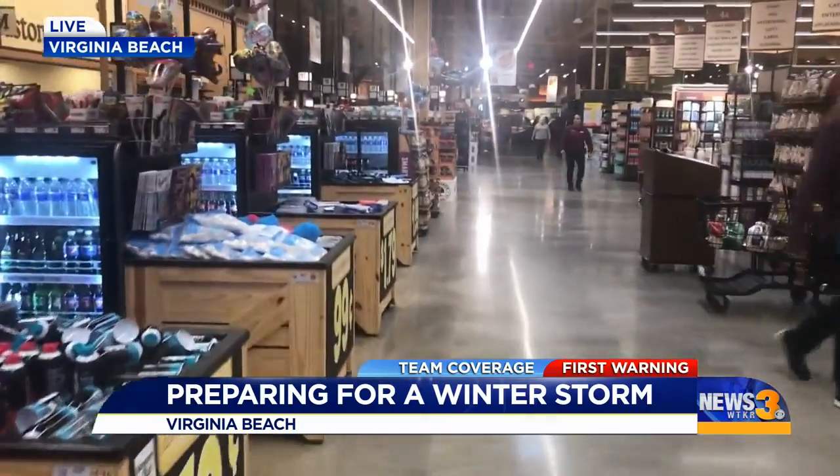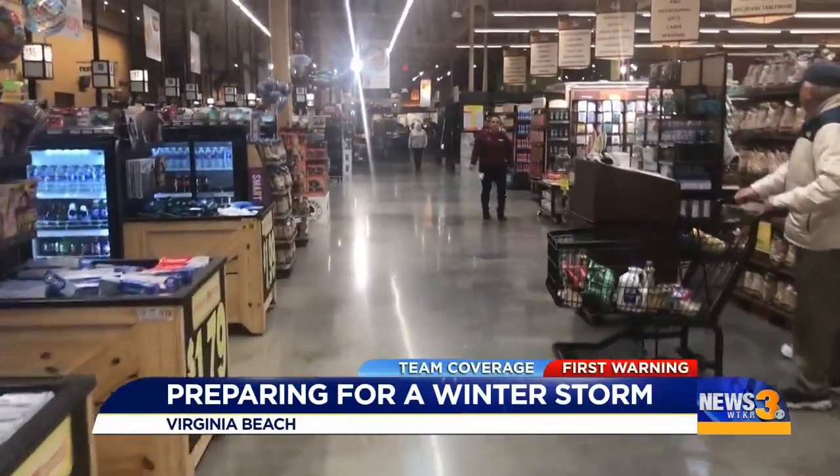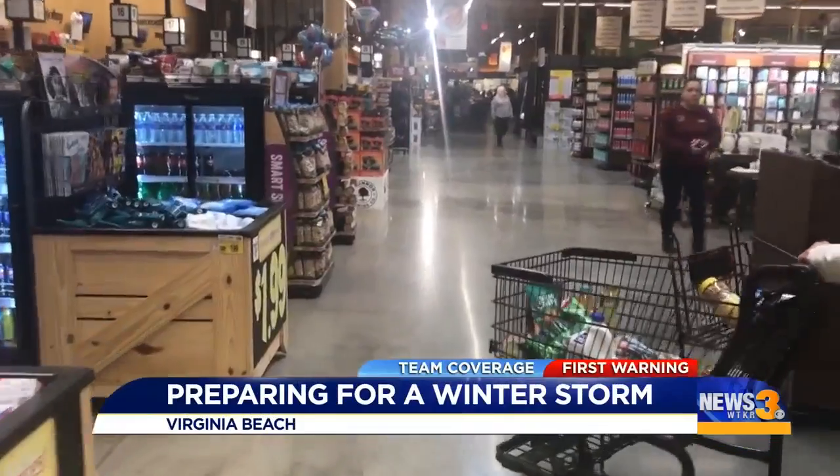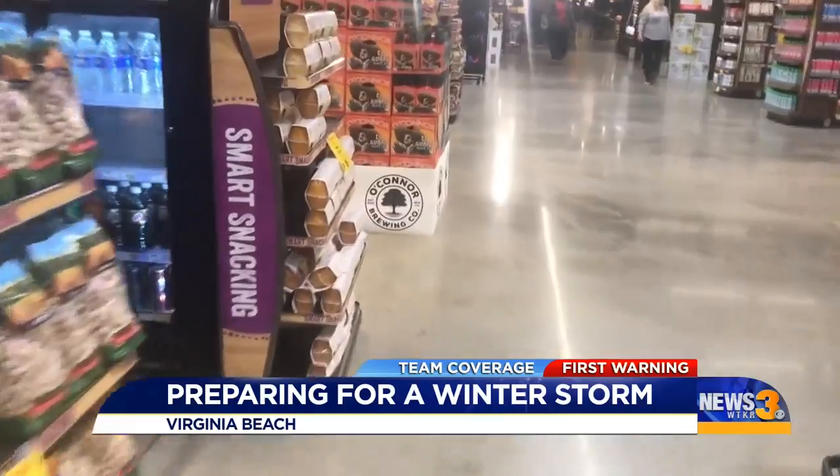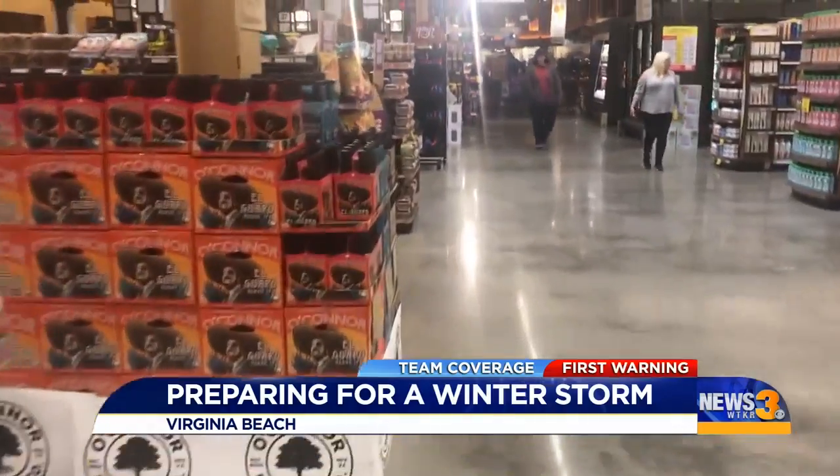Take a look at what it looks like inside the store. We were in there earlier and got some video — plenty of water, lots of items that they've stocked up on and ready to go. Things like bread and milk and eggs, the basics and the staples, all stocked up.